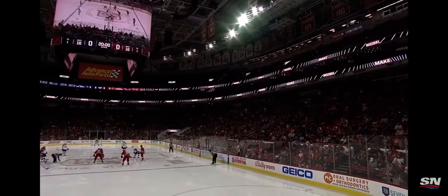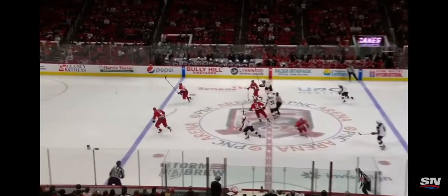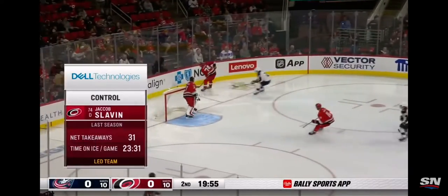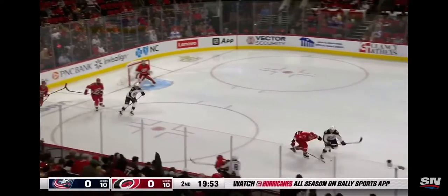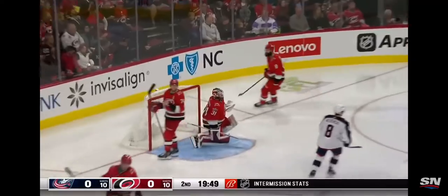Second period about to start here at PNC Arena. Hurricanes and Blue Jackets scoreless through one, along with Trip Tracy. Shane Rose on point and a scale corner — fantastic. All the sports crews. Columbus now gets a quick turnover and a shot — no score line in.